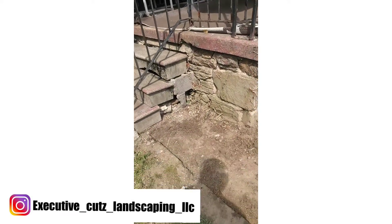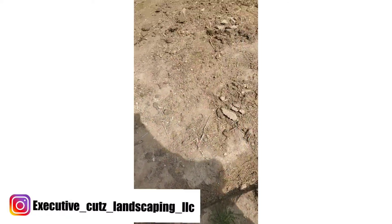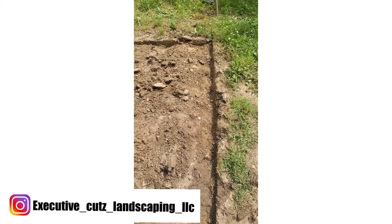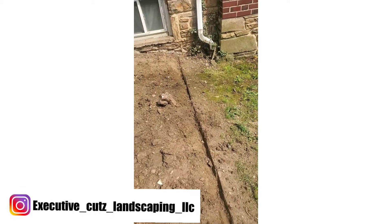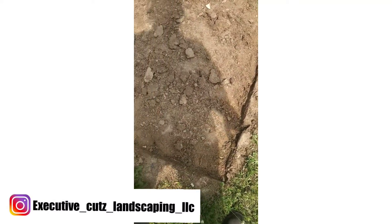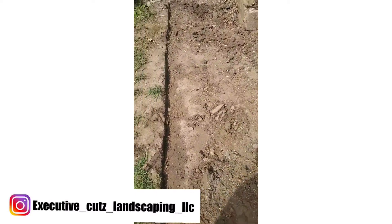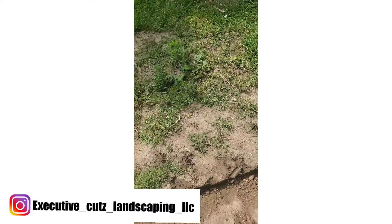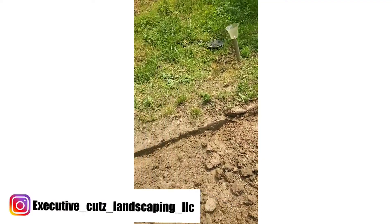Alright y'all, we're out here working, getting the flower beds prepped up. Make sure you put those edges on those flower beds — see that edge all the way down and around.